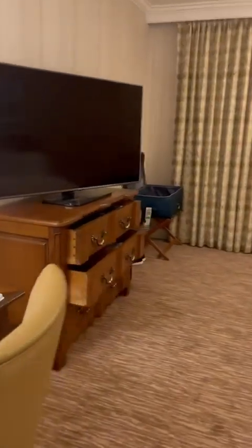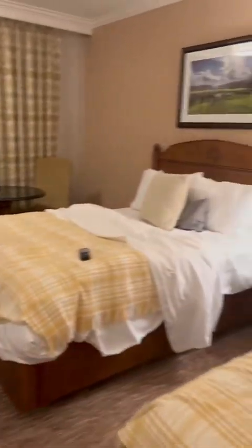You get a dresser with three drawers and you get to share that as well. And here is the bed that you're going to be sharing.